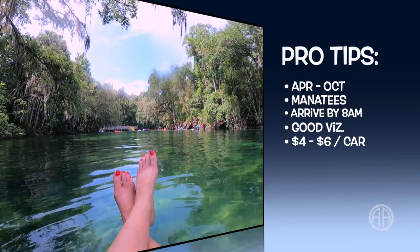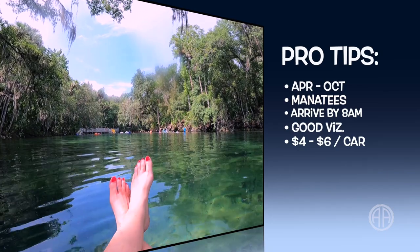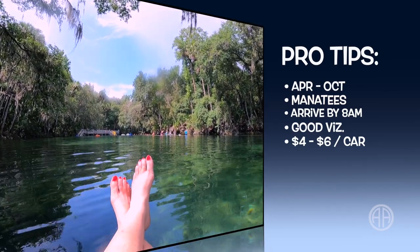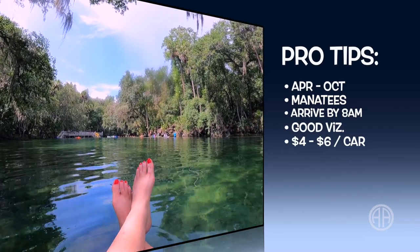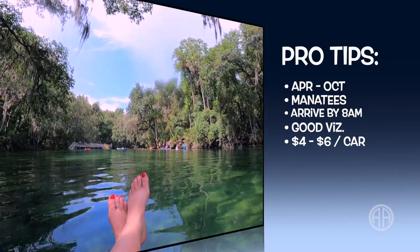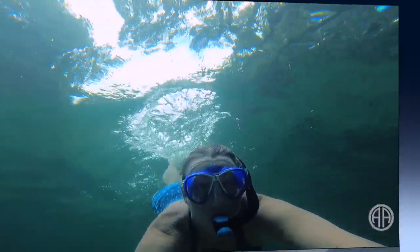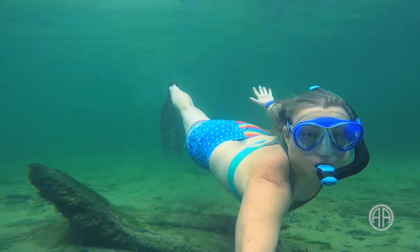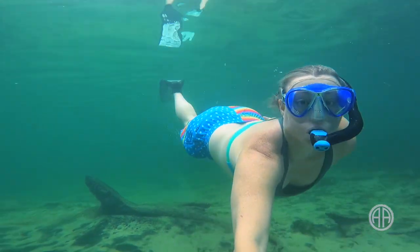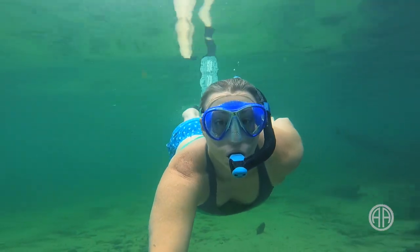In the summer months, Blue Springs State Park will reach capacity early — be in line by 8 a.m. at the latest. Brownouts are infrequent, so visibility is usually pretty good. It costs between four and six dollars to enter depending on how many people are in your car. Other activities include camping, hiking, biking, paddling, and tubing. Leashed dogs are allowed at the campground and some of the trails.